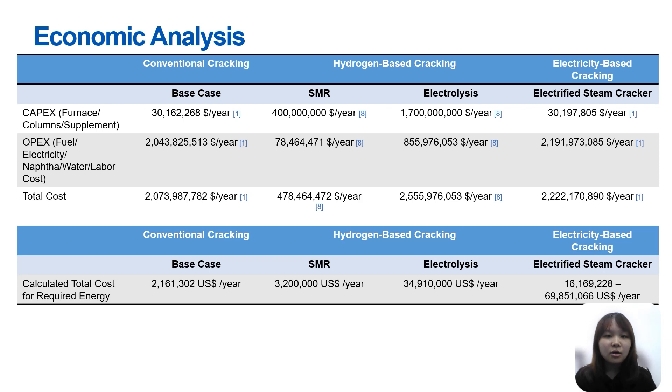In our economic analysis comparing different methods, SMR emerged as the most cost-effective option when considering both CAPEX and OPEX, boasting the lowest total cost due to its lower energy requirements and established technology. From our simulation and literature review, the calculated cost of hydrogen fuel from SMR is around 10 times lower than hydrogen obtained via electrolysis. The high cost associated with electrolysis is attributed to its energy-intensive nature, demanding significant electricity for hydrogen production via water splitting. Electricity-based cracking using grid energy has the highest cost in both literature and calculated values.